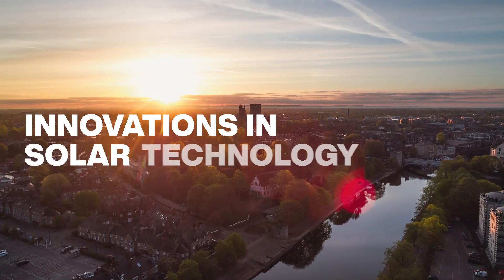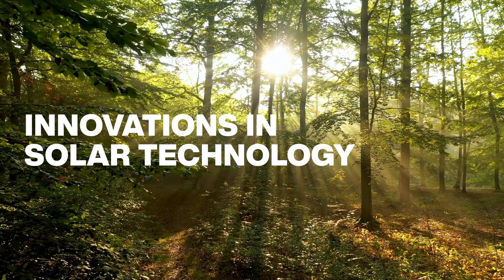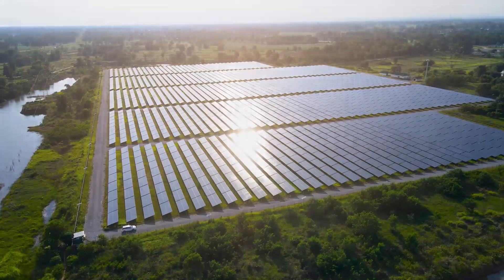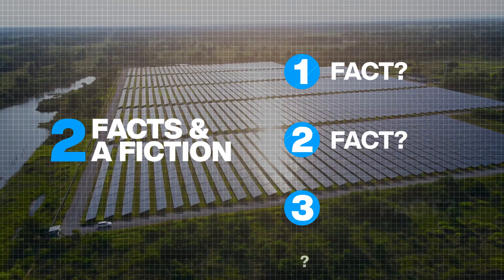The world is moving from fossil fuels to renewable energy sources. One of the most important renewables is solar power. In this episode, we'll examine how solar technology continues to evolve.